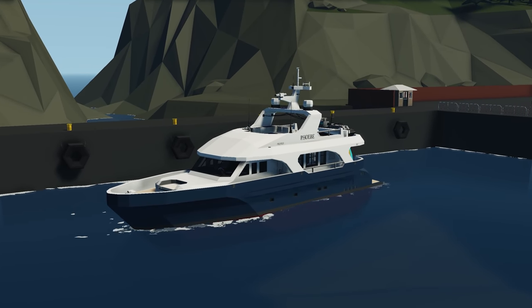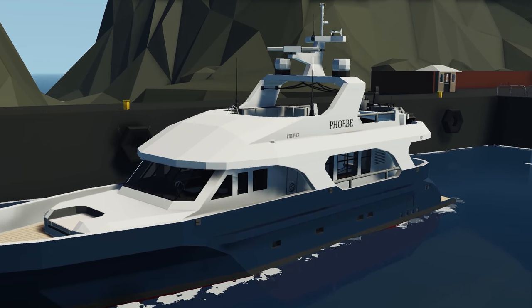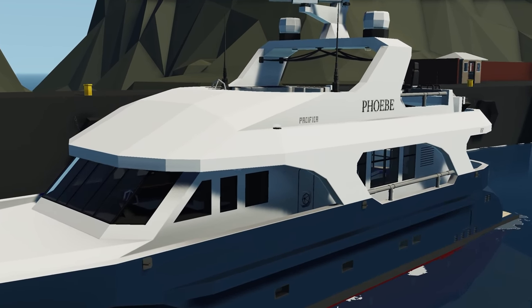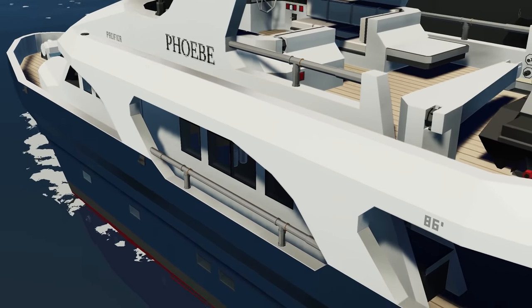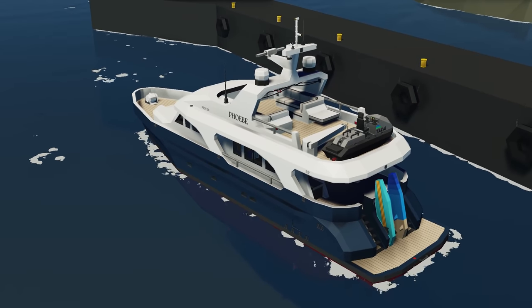Moving on to the next creation, we have the MY Phoebe. This is a 26-meter motor yacht that also includes a jet ski. Top speed around 25 knots, cruise speed around 17, and it looks really nice. Let's spawn in and see how it works.